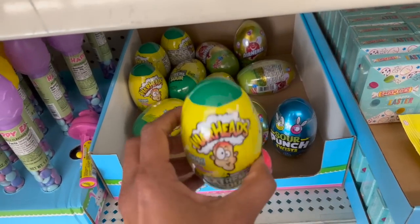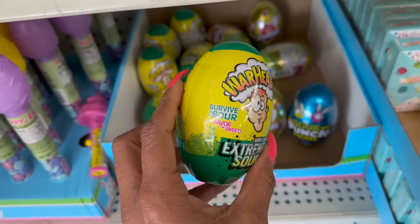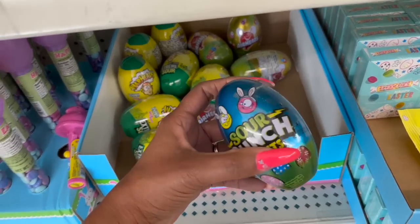These also look new — the Extreme Sour Survivor Sour Warheads. They also have Airheads and Sour Punch. I haven't seen these before.